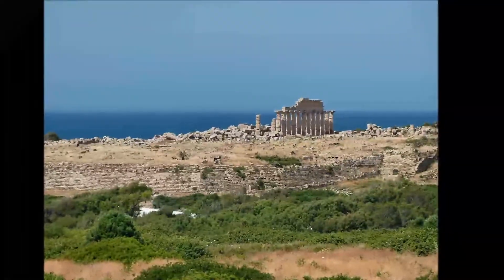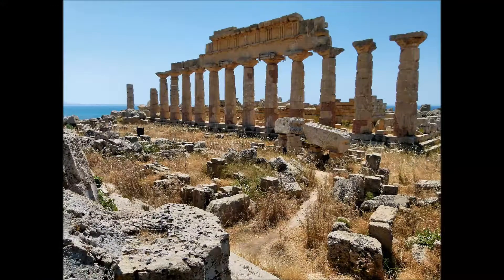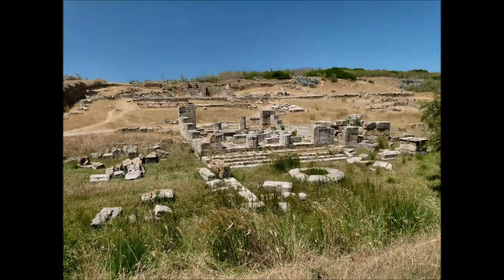Il Tempio C, forse dedicato ad Apollo, è più antico, eretto verso la metà del VI secolo a.C. Resti del Tempio di Ecate.